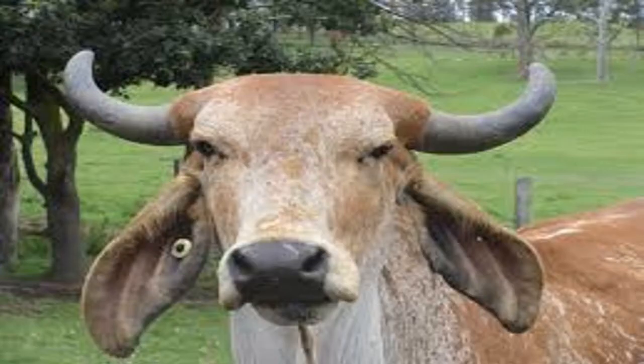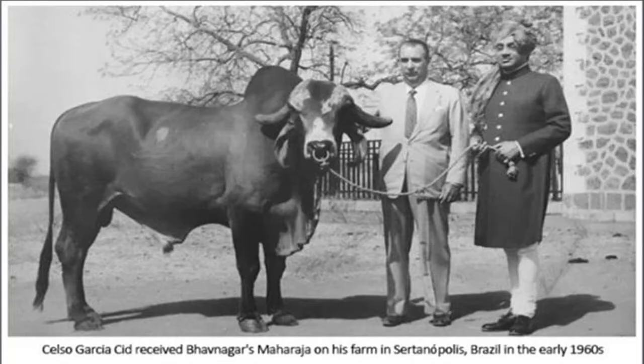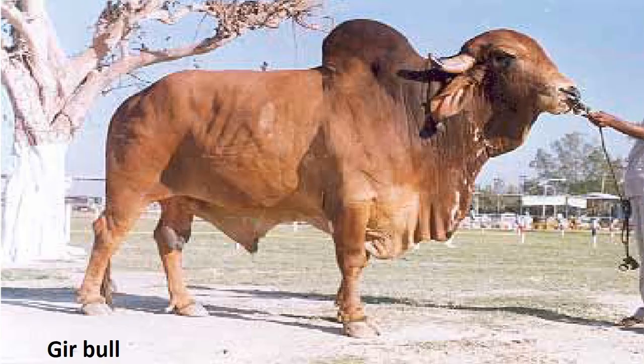Gir cattle is a dairy cattle breed mainly used for milk production in India, but in some other countries they are raised for beef production as well. This breed has been used locally to improve the milk production of other breeds. The cow also performs very well outside India — in Brazil, they produce an average of 3500 kgs of milk per lactation. The average lifespan of a Gir cattle is about 12 to 15 years and a cow produces 10 to 12 calves during this lifespan.